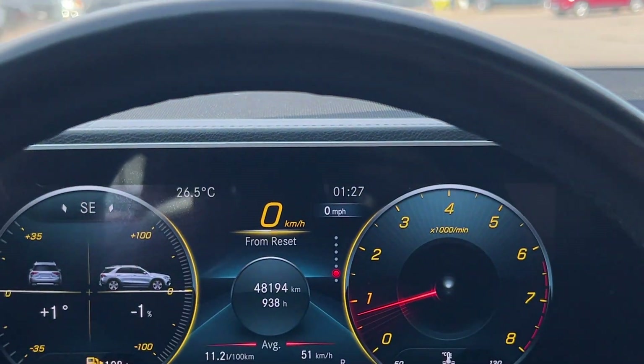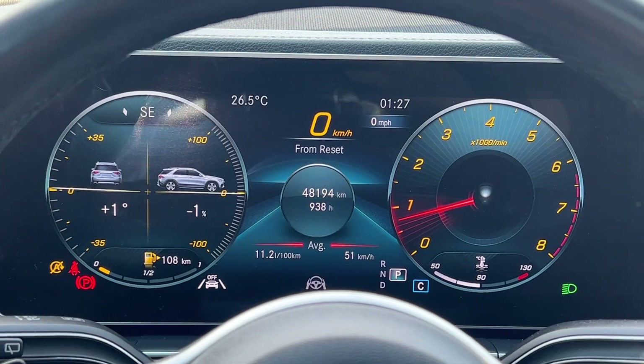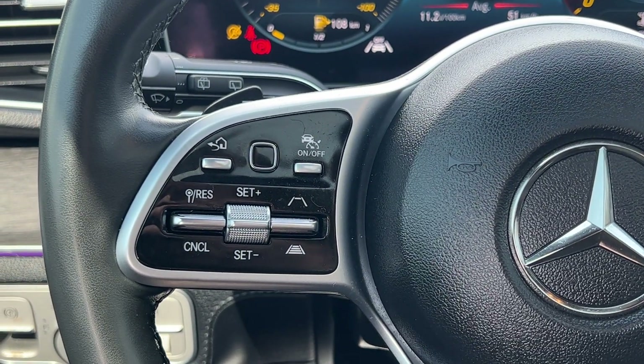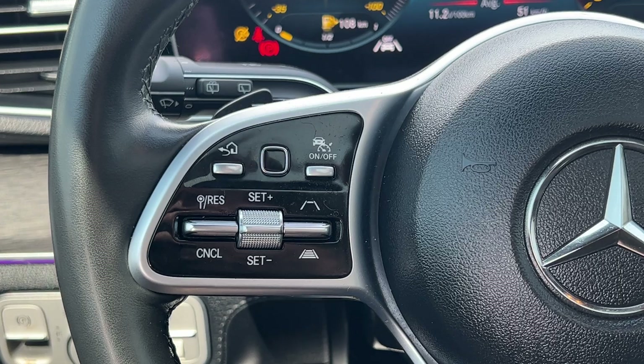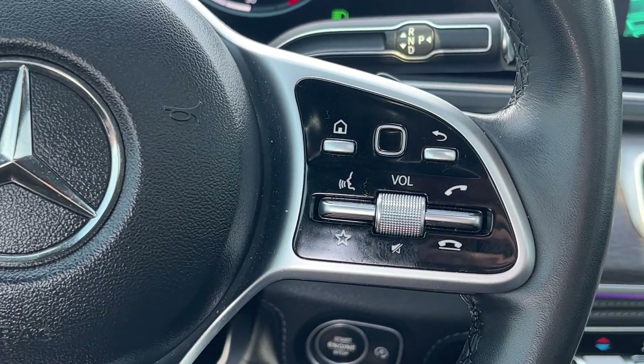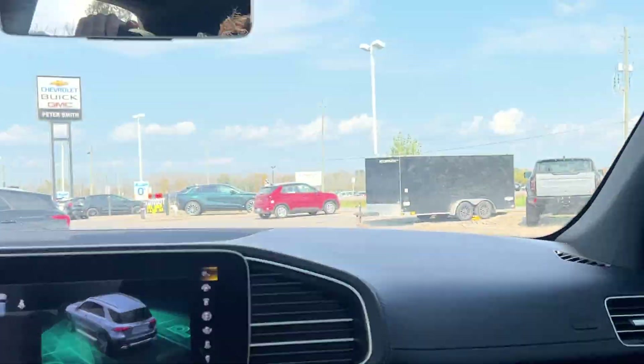As you can see on the dash, it's sitting at just over 48,000 kilometers — barely broken in. You do have all your cruise control options with lane keep assist and adaptive cruise on the left side of the steering wheel, and on the right are all your push-to-talk functions and dash controls.